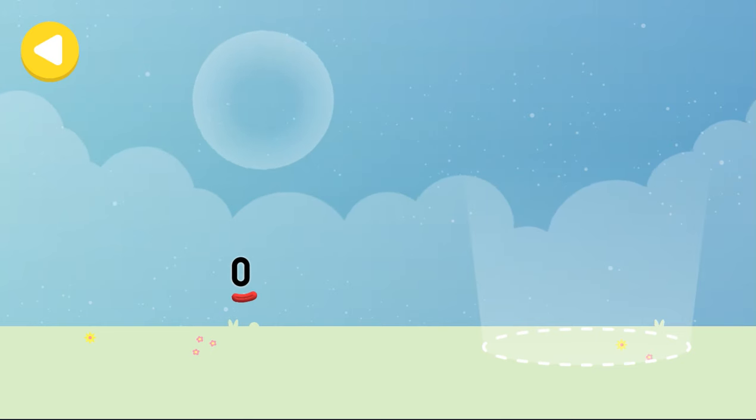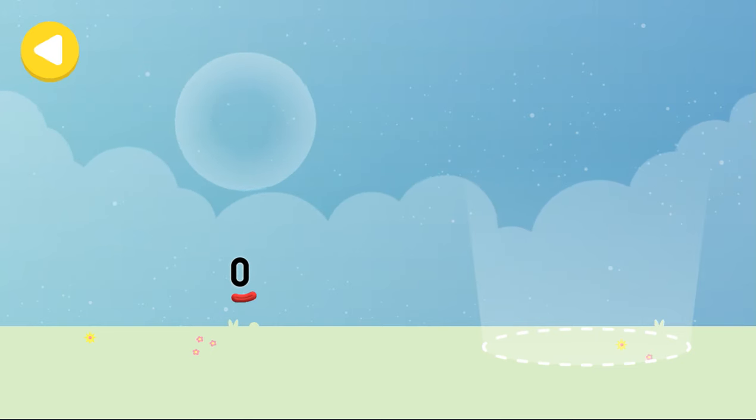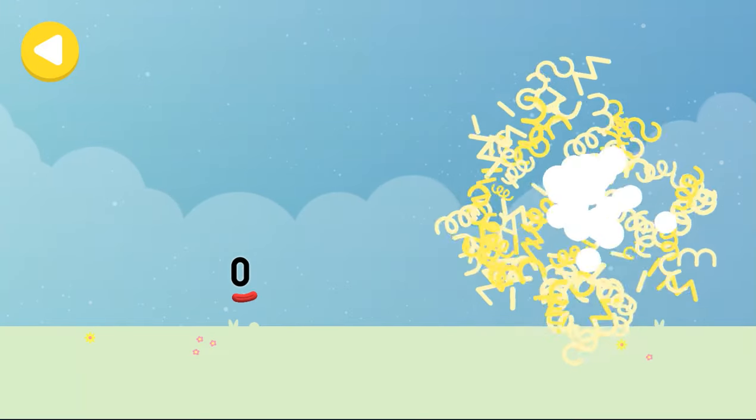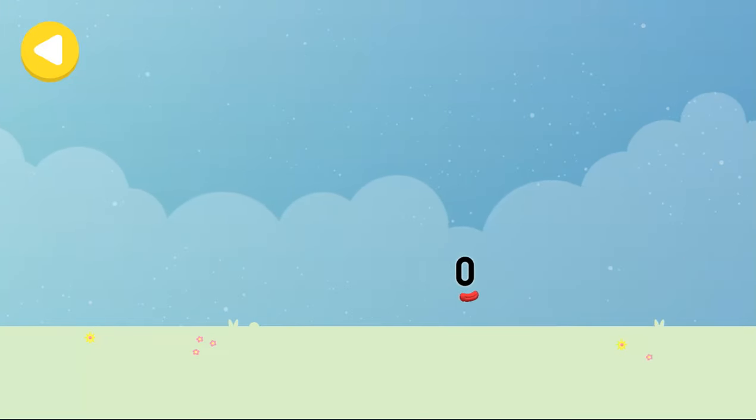Hello Teddies! Drag one of the number block's favourite things onto their home. Hooray! You helped this number block go back home!